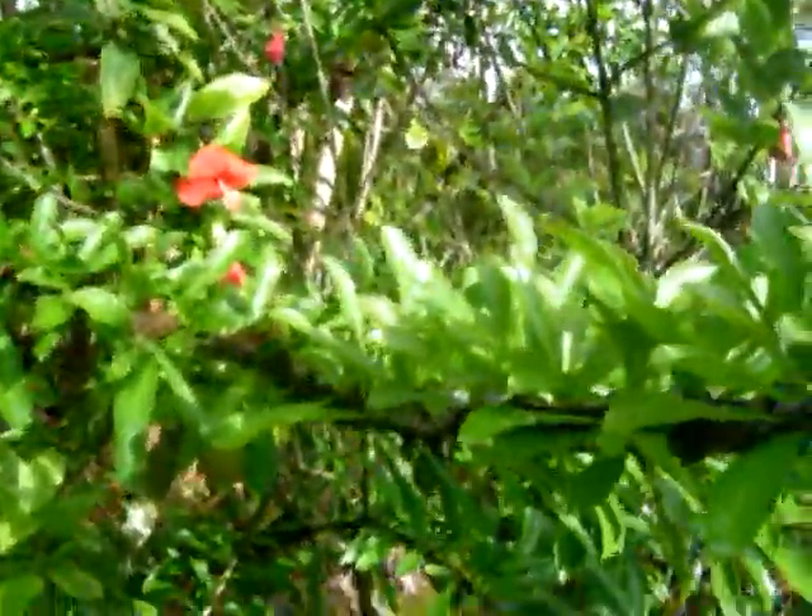Here's an endangered red hibiscus from Oahu that we cherish and love. La'amiya, the calabash tree, introduced long, long ago by the early Polynesians.